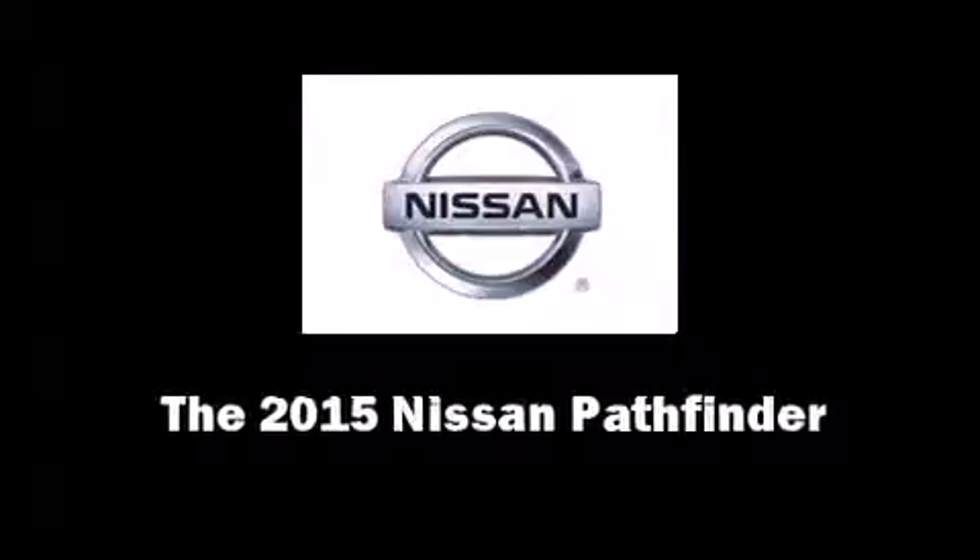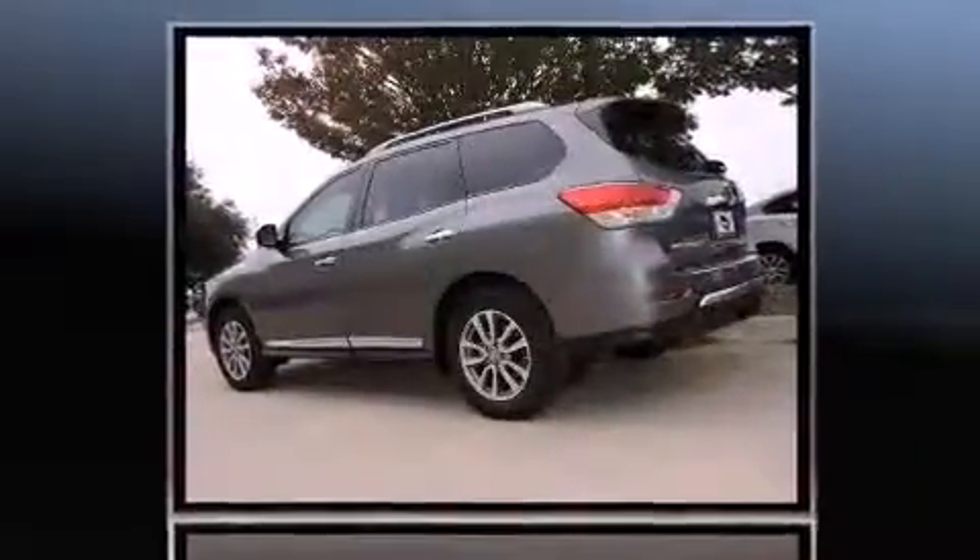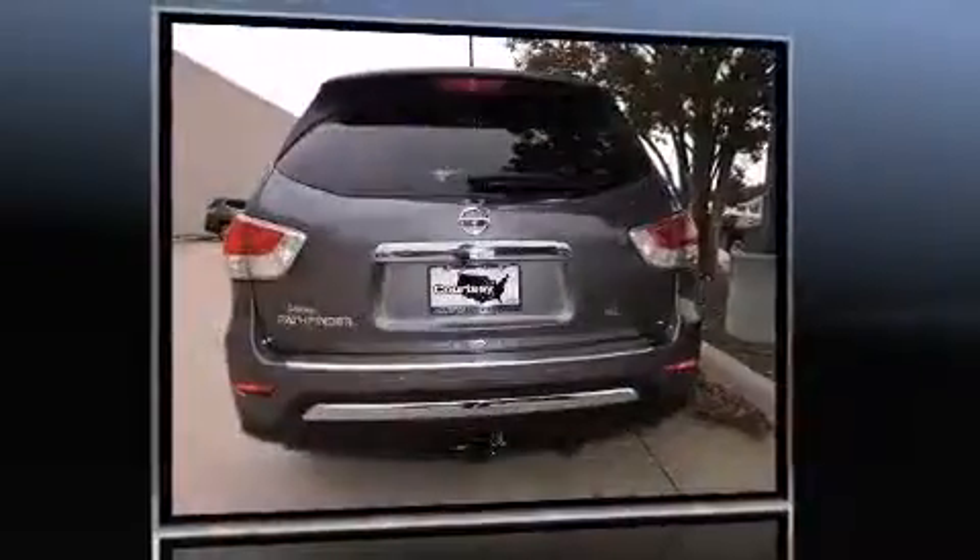Outstanding design defines the 2015 Nissan Pathfinder. Under the hood, you'll find a six-cylinder engine with more than 250 horsepower, providing a smooth and predictable driving experience.